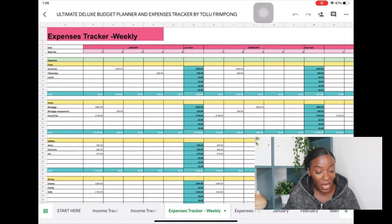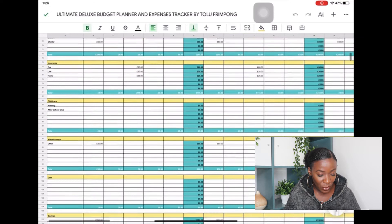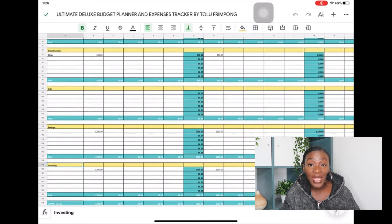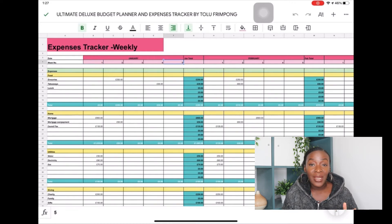I've included the categories we use in our home — food, home, utilities, giving, debt, savings, investing, and so on, down to 13 categories in total. For each category I've included six rows for you to add whatever subcategory you want. You can also completely change the categories — delete 'investing' and put 'sinking fund,' or whatever you want. I've done five weeks for every single month because most months are four weeks, but some months have five Fridays, so I've included week one through five for every month.